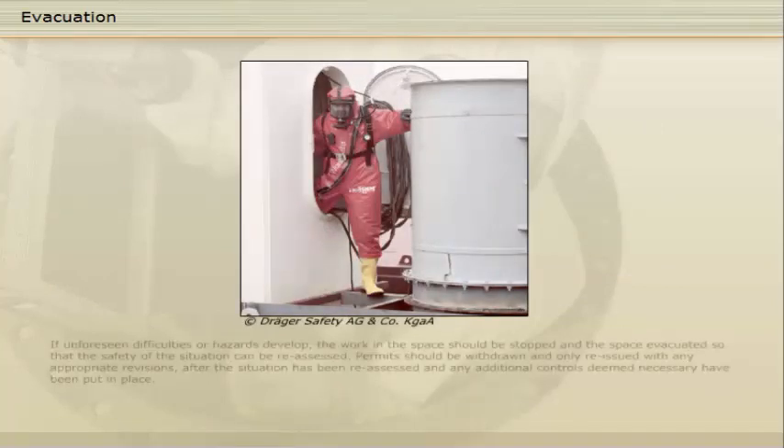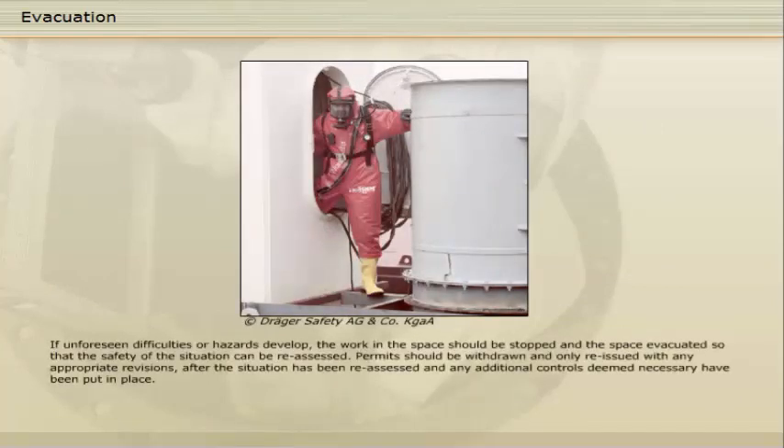If unforeseen difficulties or hazards develop, the work in the space should be stopped and the space evacuated so that the safety of the situation can be reassessed. Permits should be withdrawn and only reissued with any appropriate revisions after the situation has been reassessed and any additional controls deemed necessary have been put in place.